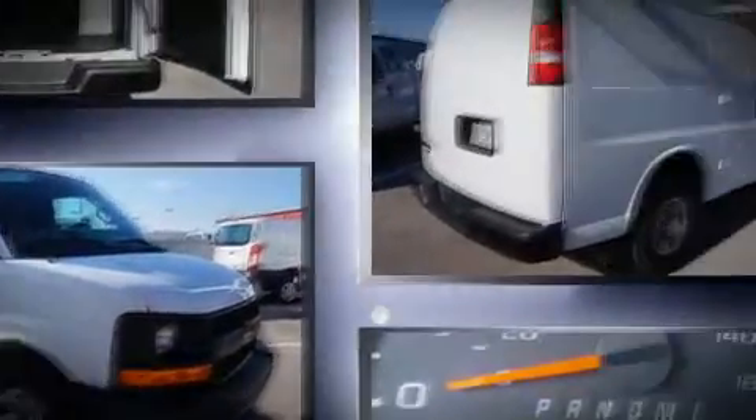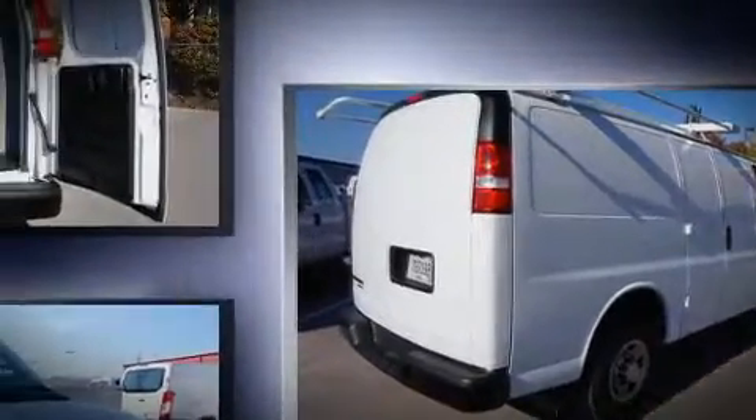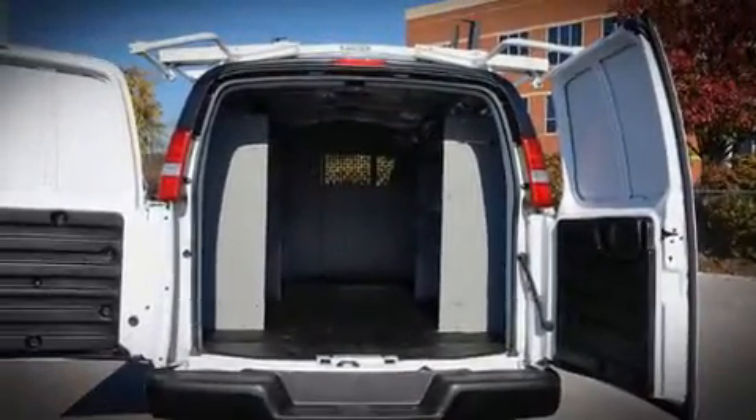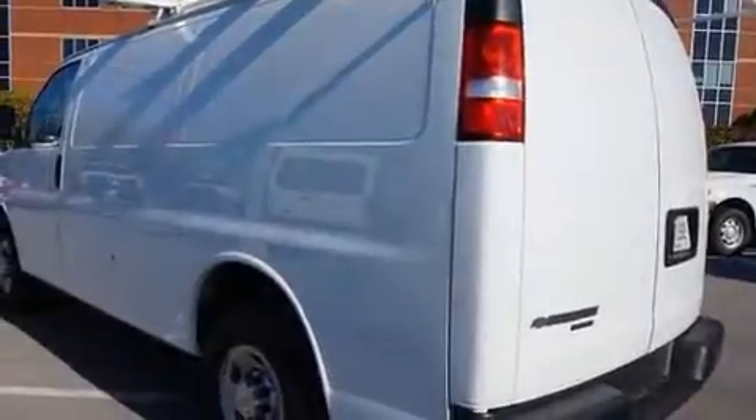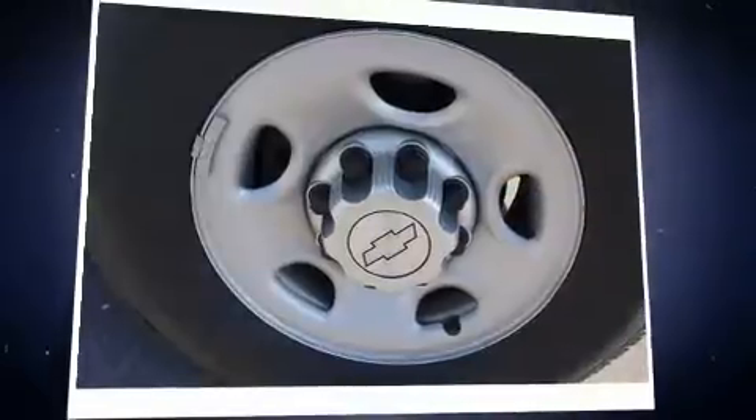A 4.8-liter V8 engine pairs with a sophisticated 6-speed automatic transmission, providing a smooth and predictable driving experience. It distinguishes itself from the competition with features such as a tachometer,